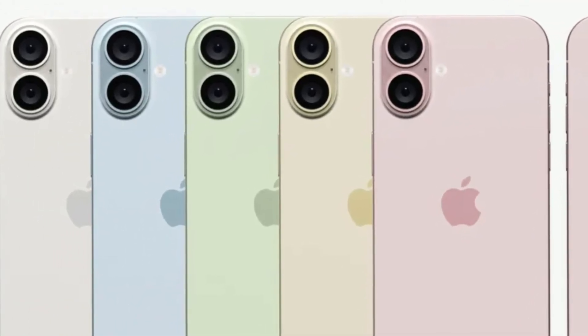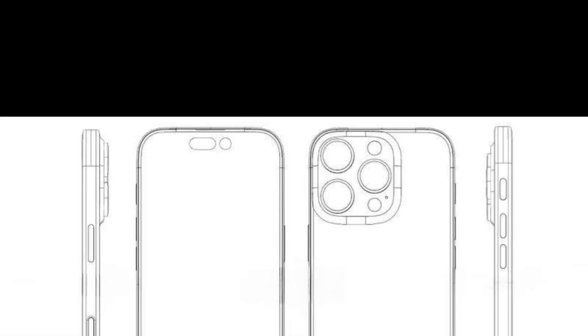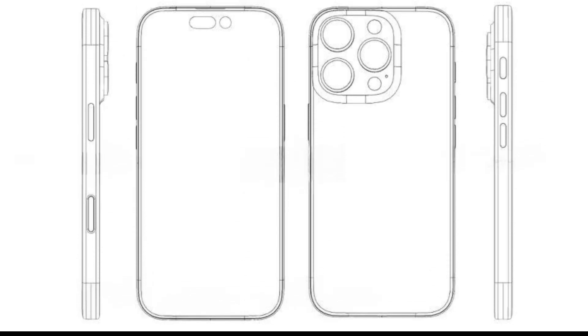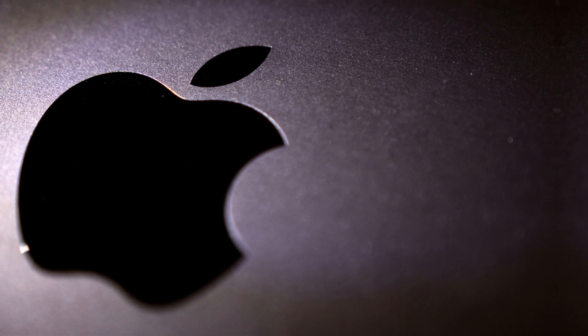While many design cues are not fully visible, one notable addition is the potential inclusion of a physical capture button on the iPhone 16. This addition aligns with Apple's commitment to user convenience and functionality.